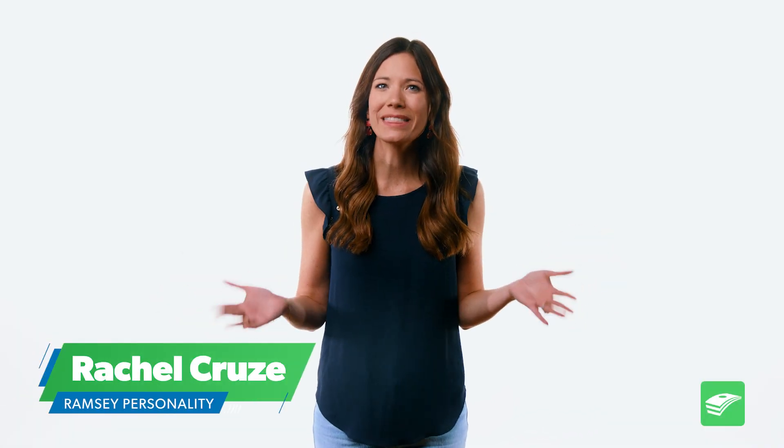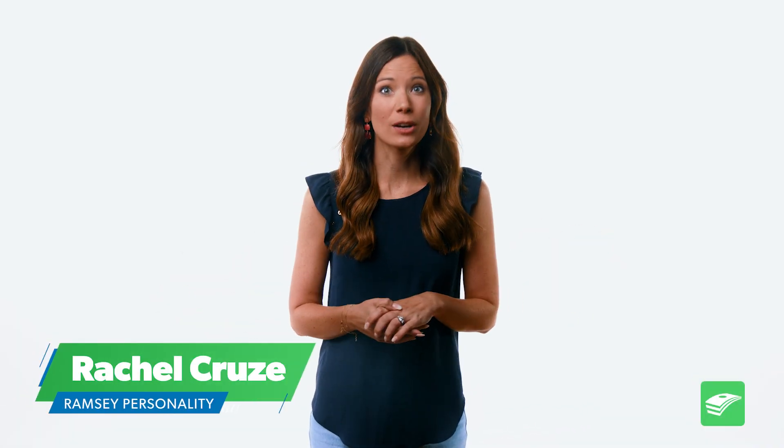Hey everyone, I'm Rachel Cruz with The EveryDollar Team, and I've got a question for you. Where do you think Americans tend to overspend the most? Well, we did some research to find out, and the answer is food. You can't cut out food from your budget, but you can do something about how much you spend. So here are six tips on how to save on groceries.